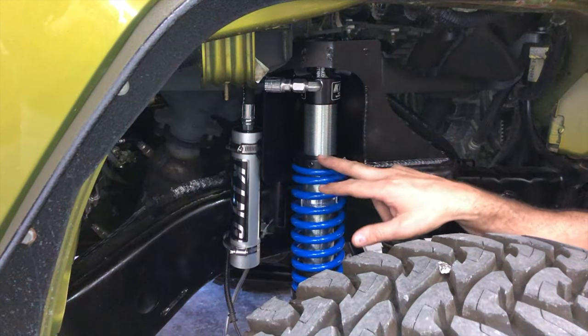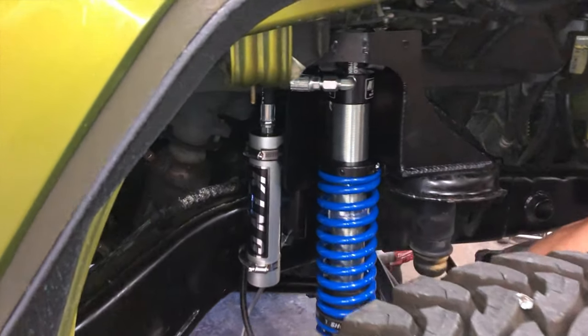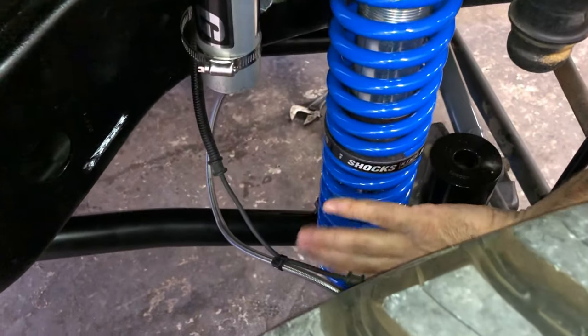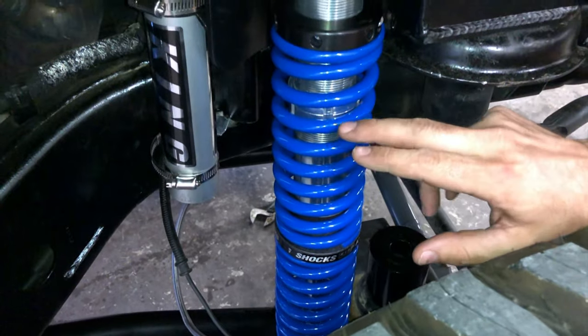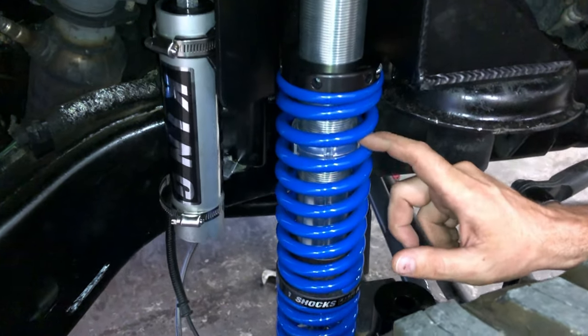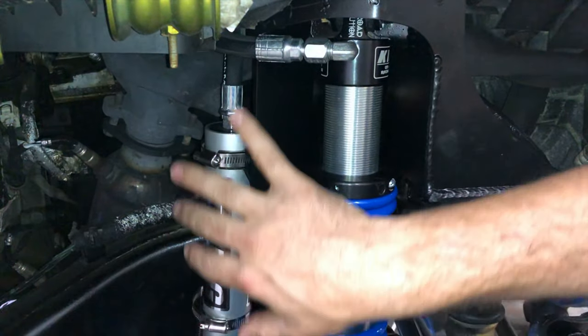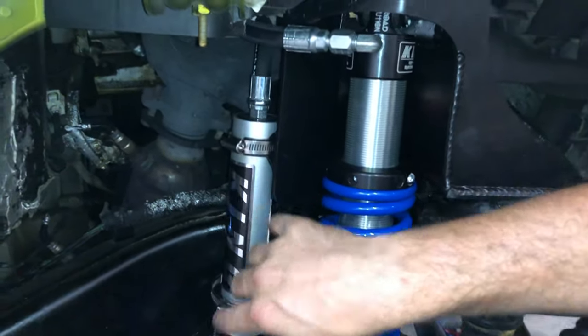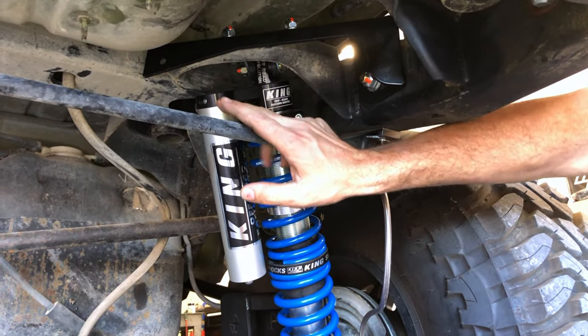Here you have the reservoir, the hat, the upper spring, the lower spring, and the slider. There are also timing rings — you can see the two timing rings in there. We have remote reservoirs, which is what this is with the hose, and then we have piggybacks, which is what's on the rear — a piggyback reservoir.